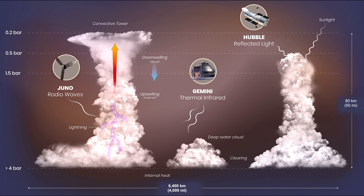This is an illustration of lightning, convection towers, deep water clouds, and clearings in Jupiter's atmosphere. The region illustrated covers a horizontal span one-third greater than that of the continental United States.